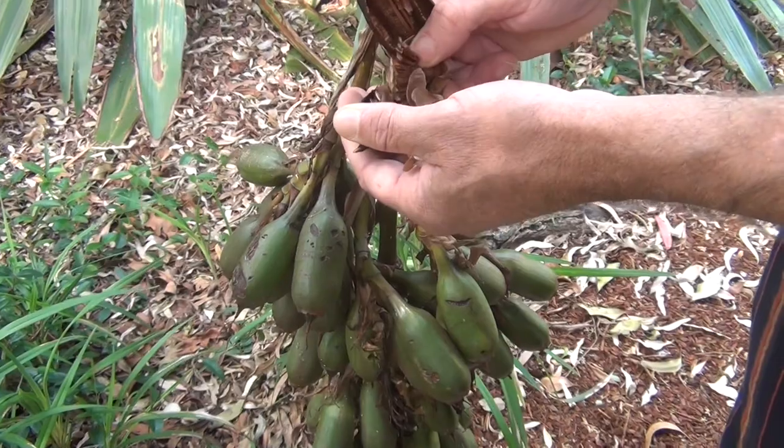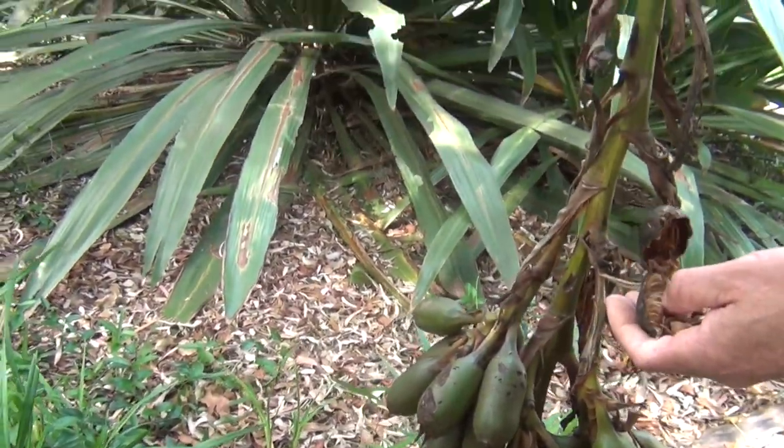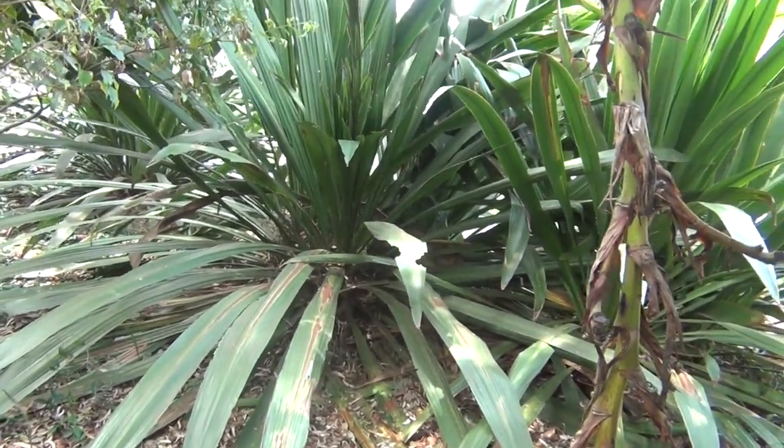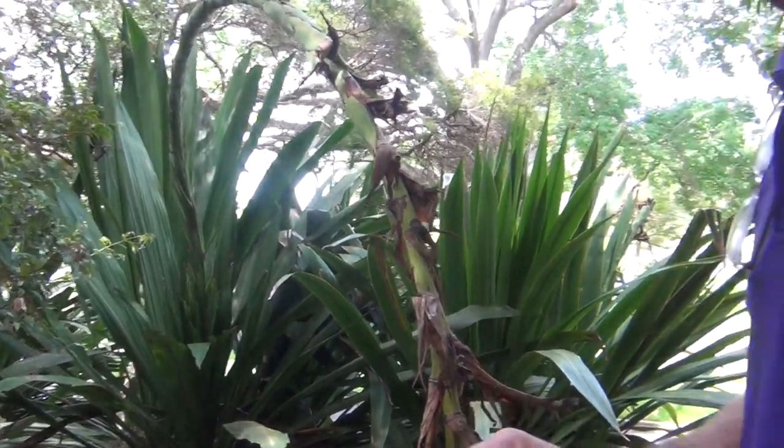So are there male and female Gaimia lilies? I don't think so. I think they're one of those perfect plants — don't quote me though. Because I've seen lots of Gaimia lilies, lots of Gaimia lily flowers, but I've never seen seed pods before.